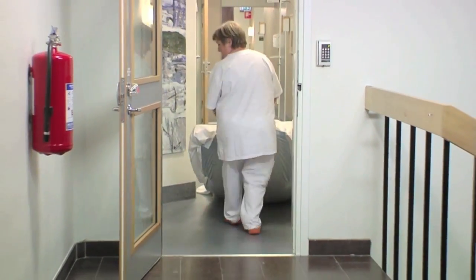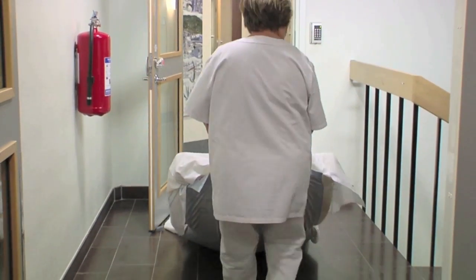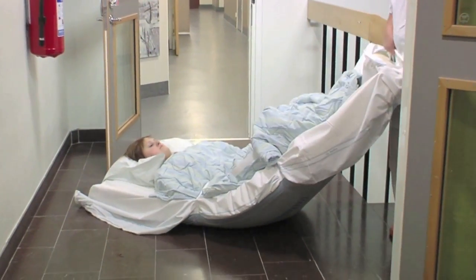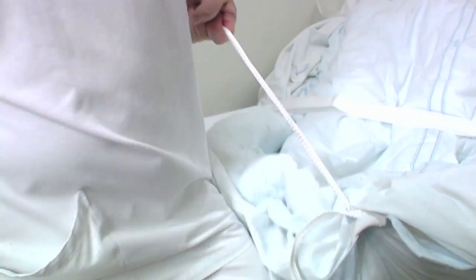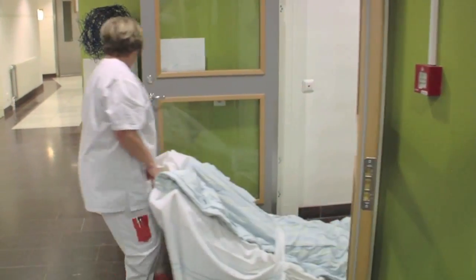Throughout the evacuation process, patients should be pulled with the feet first, both when on floors and when going downstairs. Several studies have shown that with this new method of evacuation, the chances of causing injury to the patient are very low. The evacuation process performed is both faster and safer, and the method is also much less physically demanding for the nursing staff.